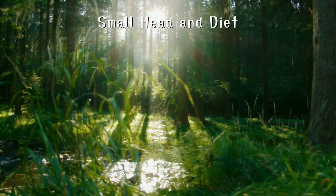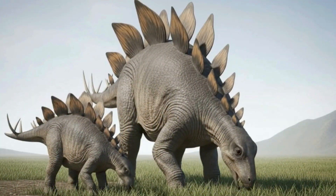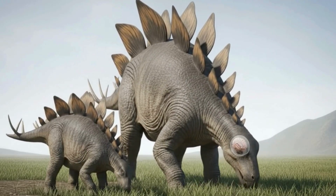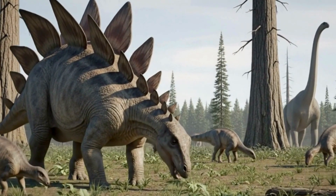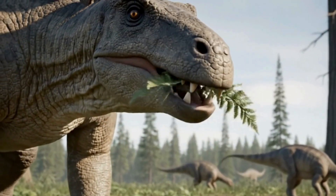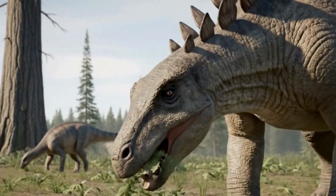The Stegosaurus had amazing weapons all over its body, but it had another interesting feature: its small head. The Stegosaurus's brain was once thought to weigh as little as a walnut, but it is now believed to have been about the size of a chicken egg. It's incredible that such a small brain controlled such a massive body. As for its diet, it had small teeth lining its mouth and slowly ate plants close to the ground, rather than leaves from tall trees.